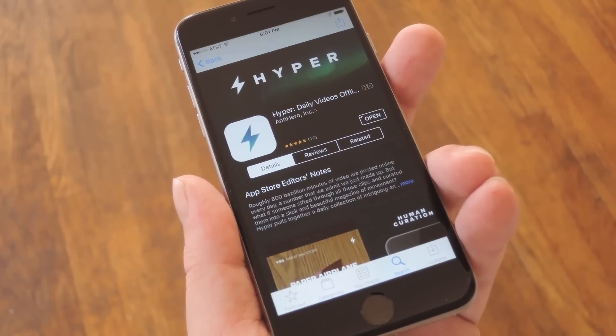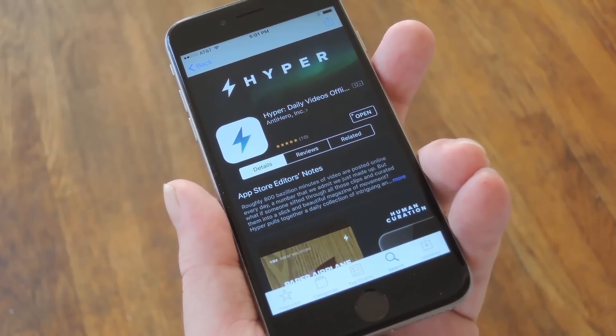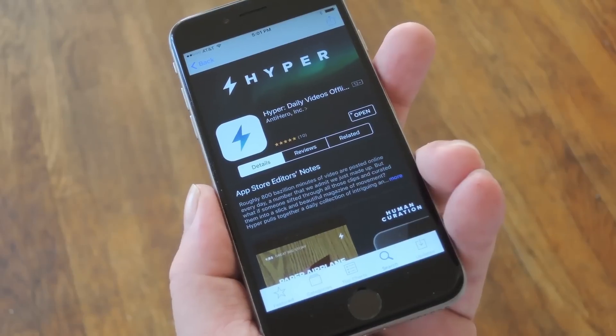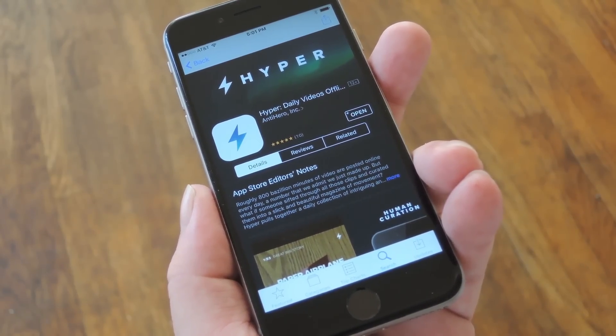Well, a new iPhone app called Hyper can solve all these issues for you in one fell swoop. Not only does it deliver a curated list of the 10 most viral videos every day, but it can automatically download these videos on Wi-Fi overnight, which means you can watch them later even if you're offline.